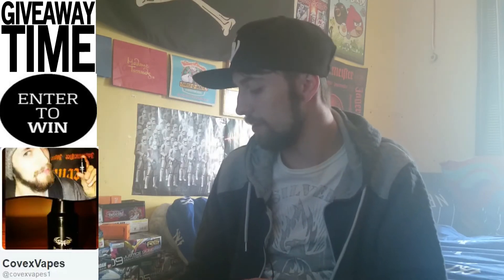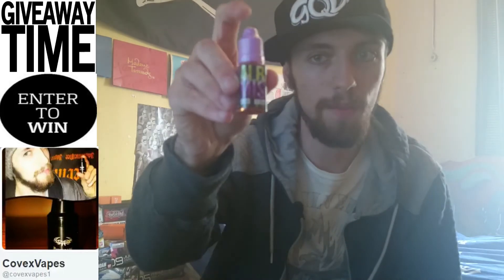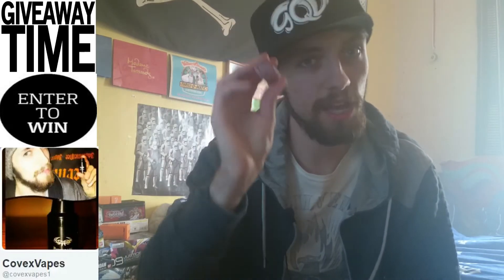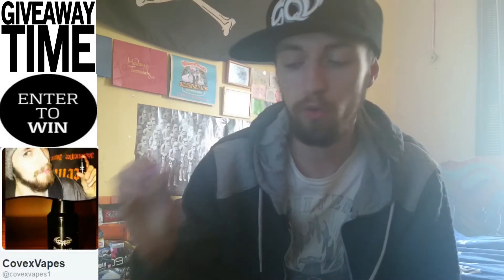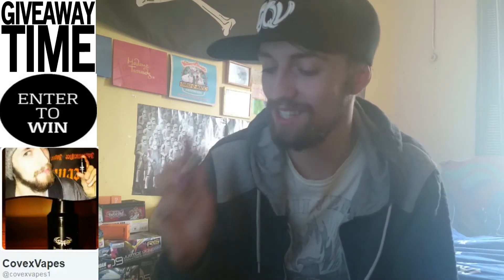I'm also throwing in, courtesy again of Caledonian Vapes, a sample pack from them — 6 10ml bottles of Alba Mist. Flavors wise you're getting: Breakfast with a Cuppa, Bouncy Bunny, Pineapple Crush, Chocolate Caramel, Caramel Digestive, and one of my all-time favourites, Cherry Pie.